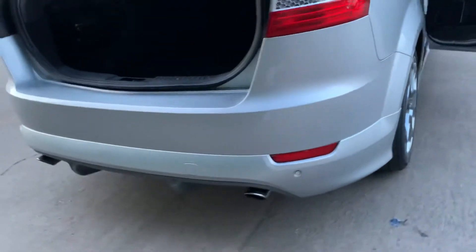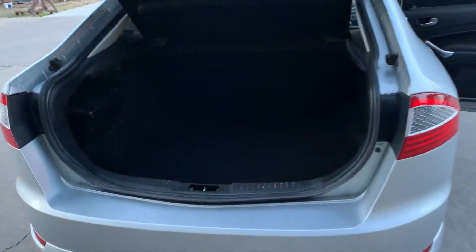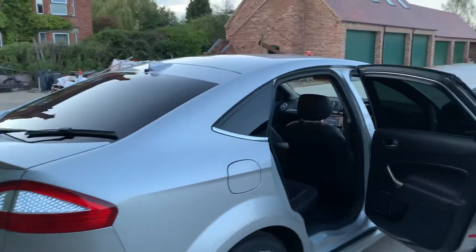Rear parking sensors with the lower diffuser and dual exhaust. The boot is in good order with the load cover, and there's also a rear spoiler and rear sun protection glass.